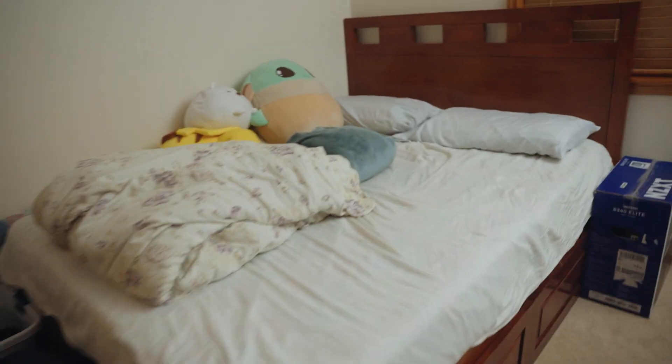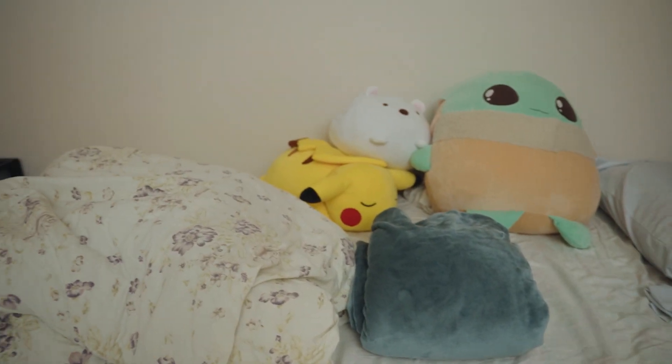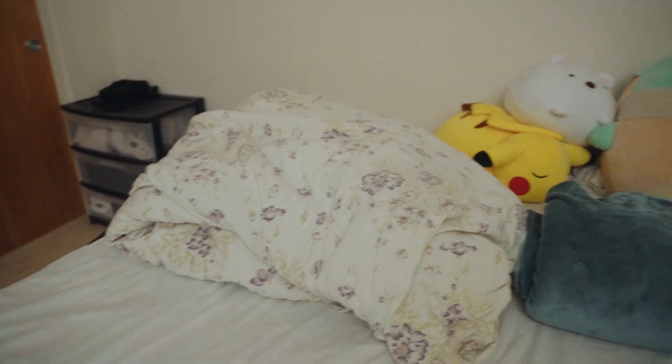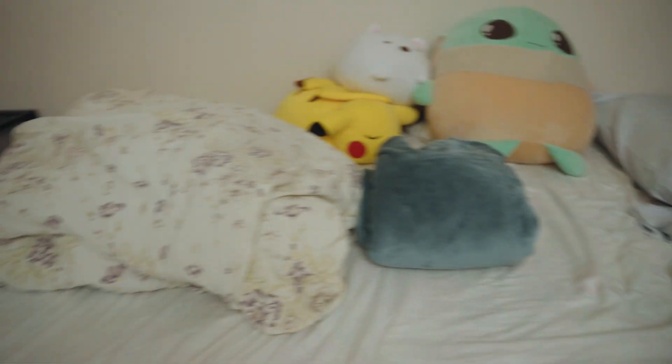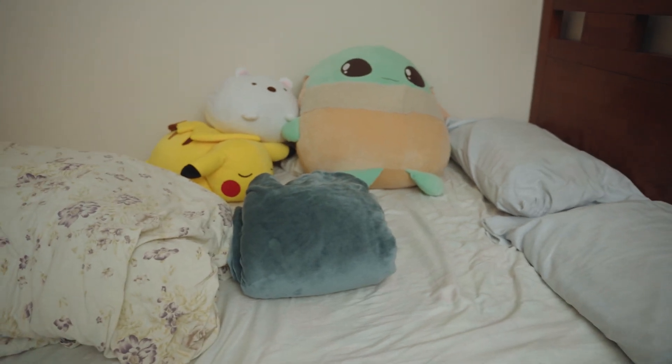Hey everyone, here's a non-aesthetic, non-minimal, not really productive bedroom and desk tour. So let's start off with the bed because I honestly didn't make this bed — my mom decided the sheets and the blankets and everything. I didn't really care as long as nobody sees this except for myself. But since I'm making this video public, I might regret it later.